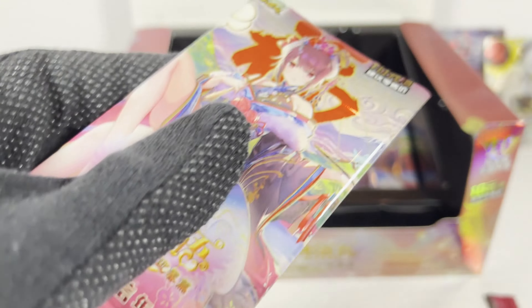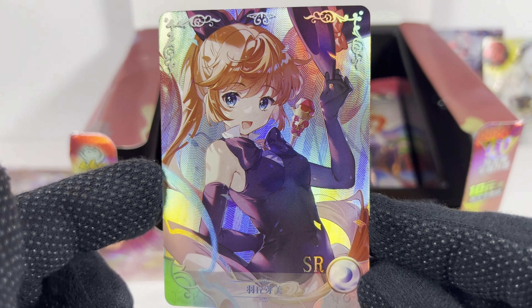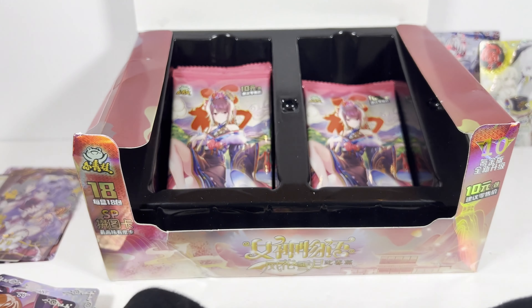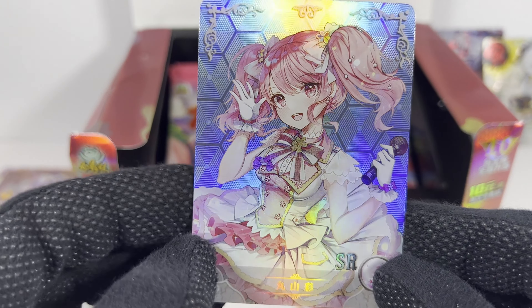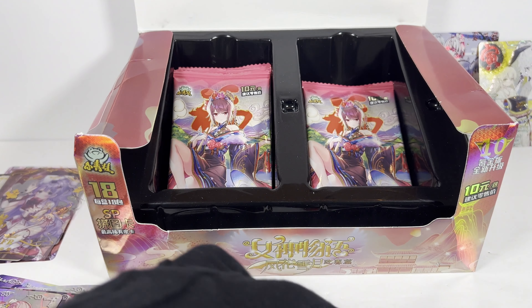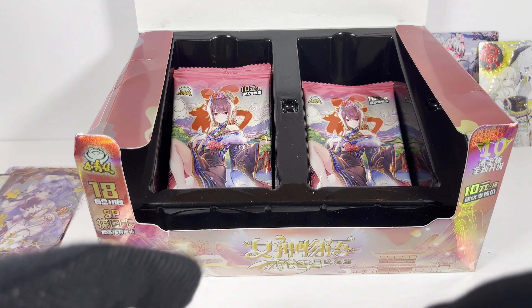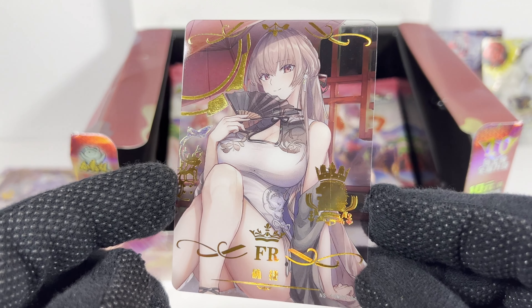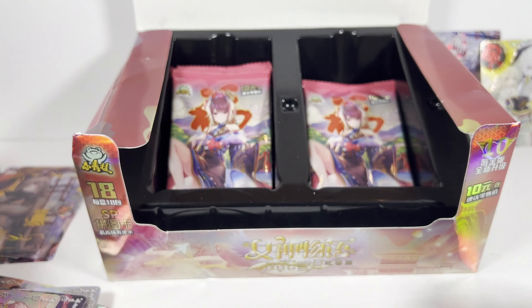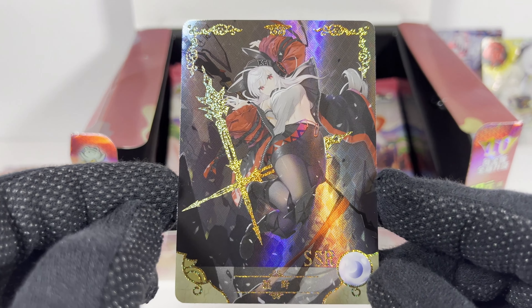Alright, pack nine! Dupe of that one — that one looks new. Decent FR card — that symbol again. And a wild SSR!